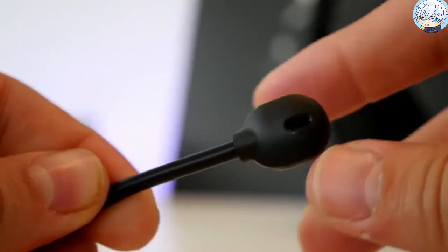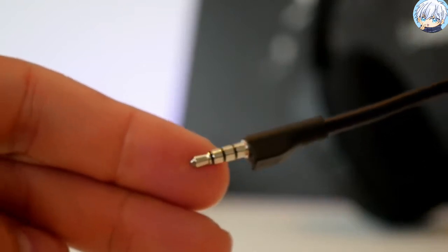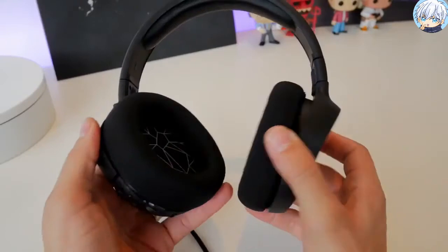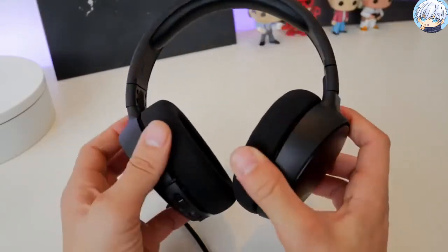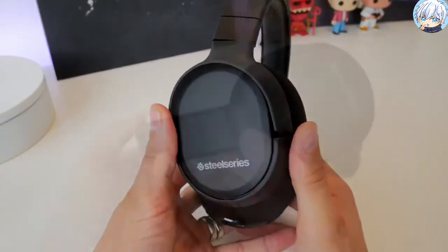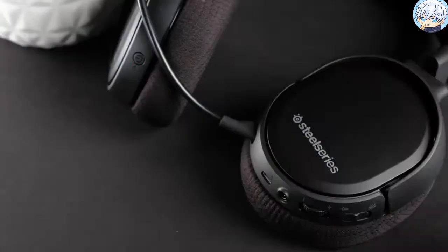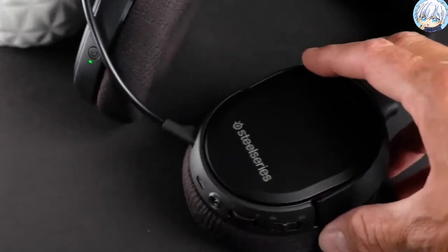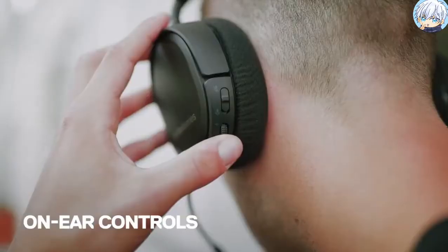It also includes the Discord certified detachable microphone that uses a bi-directional design for superior noise cancellation. Built with a steel reinforced headband that adjusts easily to fit all head sizes while remaining lightweight and durable. Using the intuitive controls on the headset, you can easily adjust the volume level or mute and unmute the microphone on the fly.